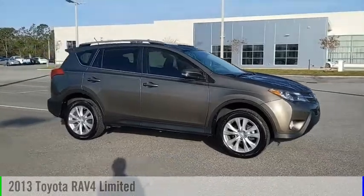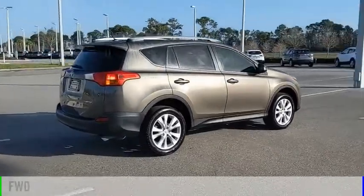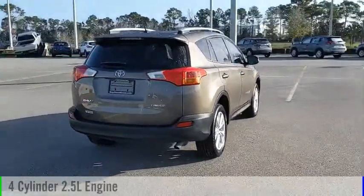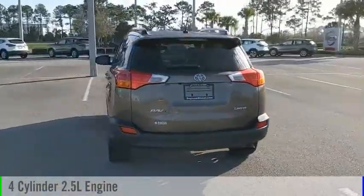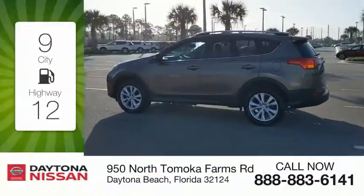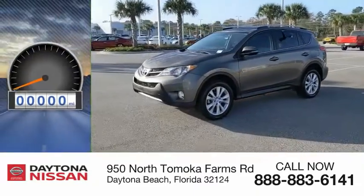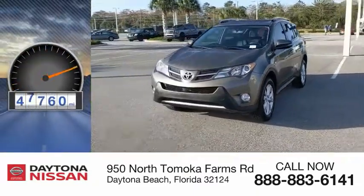Stop by and take a look at the 2013 RAV4. This vehicle is powered by a front-wheel drive, 4-cylinder, 2.5-liter engine and comes with an automatic transmission. Great fuel efficiency saves you money by requiring fewer trips to the gas station. This vehicle has less than 50,000 miles.